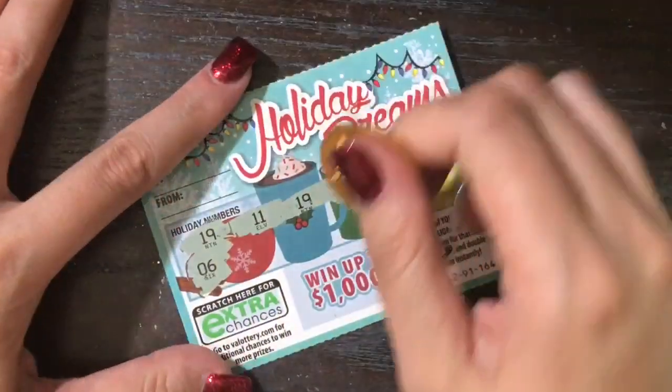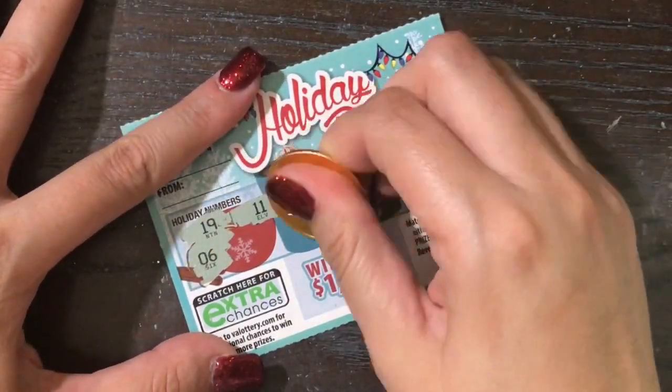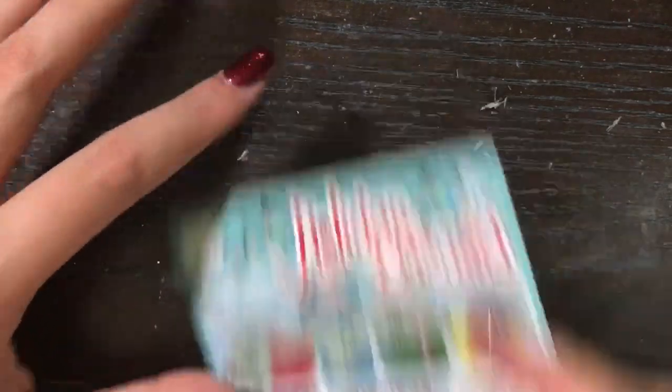These dollar tickets were actually not bad! She sent four dollars worth of them and we got five dollars back, so we made a profit on those one dollar tickets. Let's go ahead and do our next two double peppermint double matches.